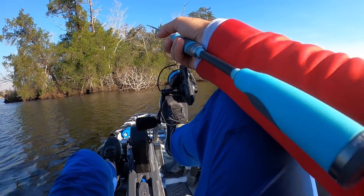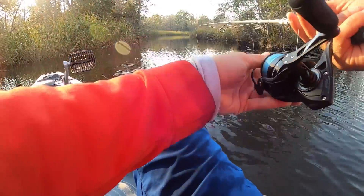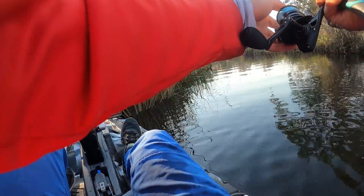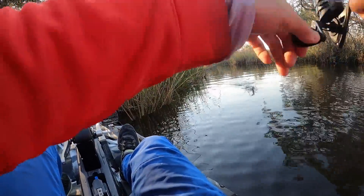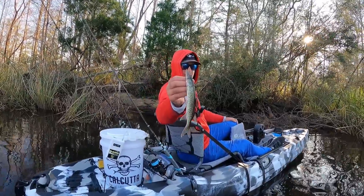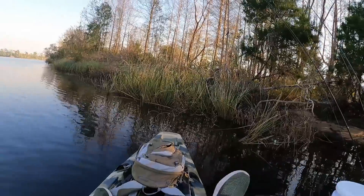I think I got one — oh, he came off. Dang it. That's my first bite. I think that was a chain pickerel. I think I've got picked up again — yep, I'm on! There he is. Y'all check it out — this is like a southern pike, aka chain pickerel. Pretty cool looking fish, super aggressive. That's just a tiny little fellow right here. Let's let him go. They love shiners, I can tell you that.